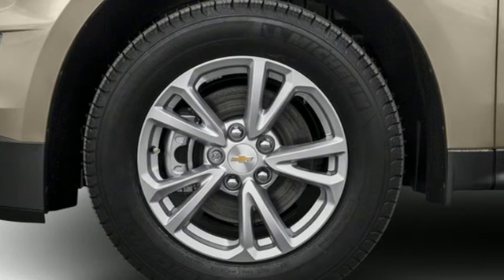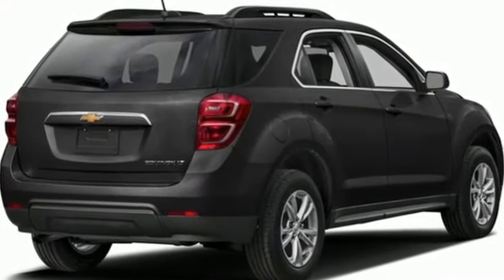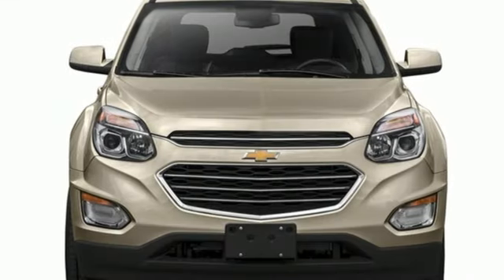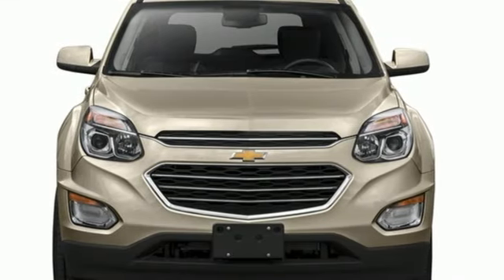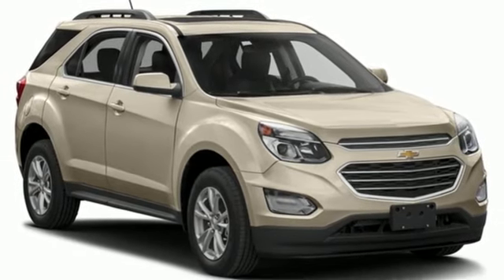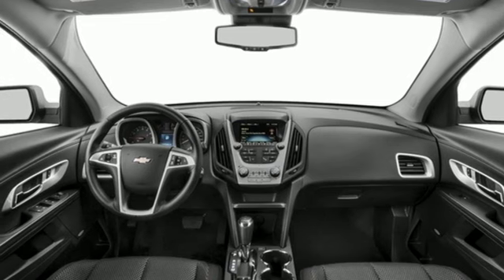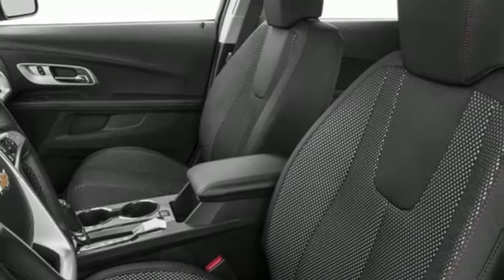It's well equipped with features you need: automatic transmission, manual tilting steering column, Bluetooth wireless audio streaming, manual telescoping steering column, OnStar 4G LTE Wi-Fi hotspot, voice activation, aluminum wheels, Bluetooth, and Ecotech engine.